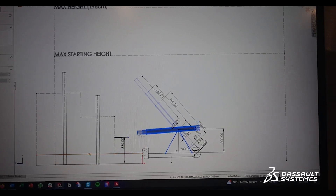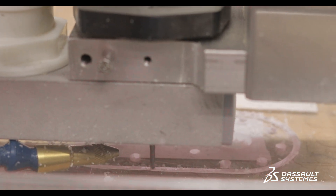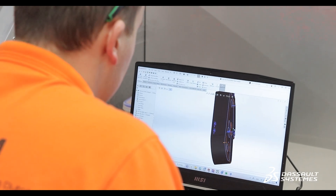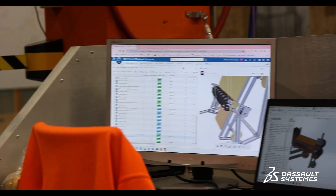But before you're able to produce something, you have to design it — not just software for programming a robot, but we also have to design the parts that we want to produce. That's where we used SOLIDWORKS in previous years, and this year we've also used the 3DEXPERIENCE Platform, which has been a great help to show the entire robot creation to the entire team.